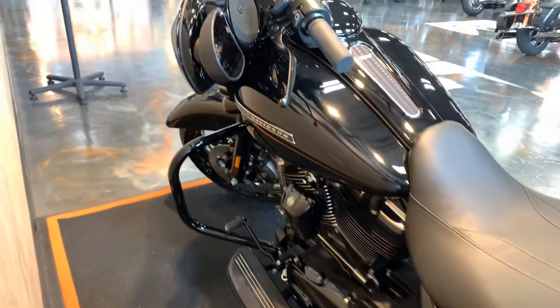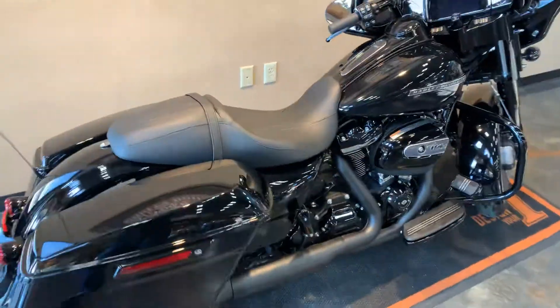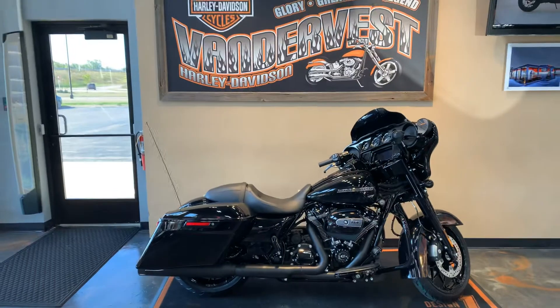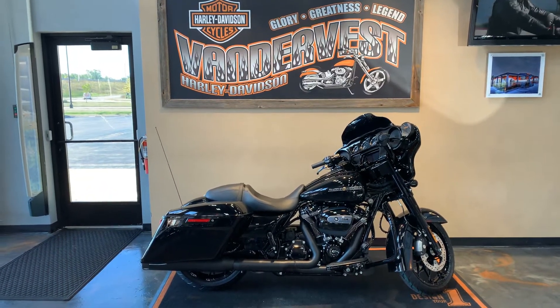So if you want to come down and check this bike out, give us a call: 920-498-8822, or come down to the shop at 1966 Phelps Avenue in Green Bay, Wisconsin. Thanks guys.